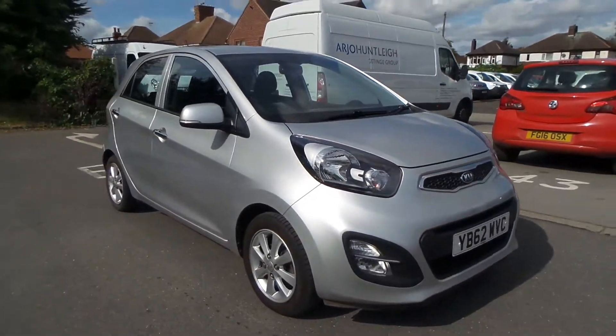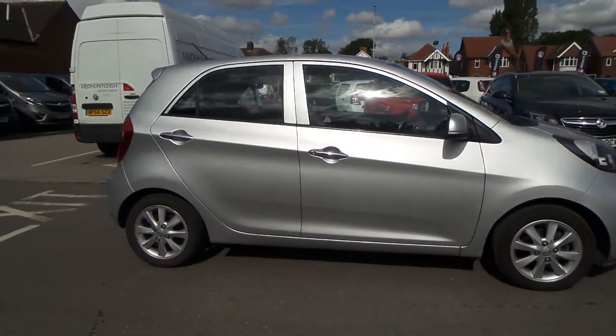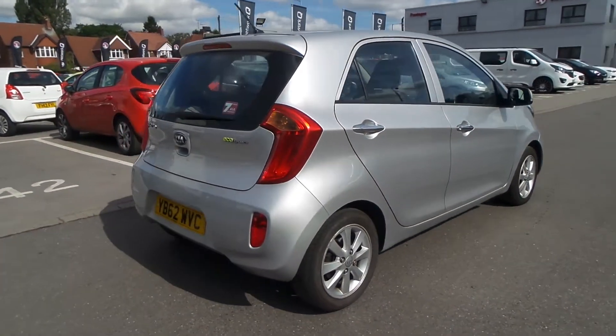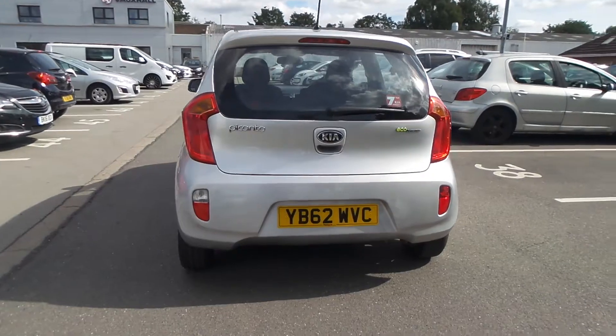Welcome to Pentagon in Mansfield and this is our 2013 Kia Picanto 2. It has a 1.25 litre petrol engine and features electric folding door mirrors as well as alloy wheels, front fog lamps and traction control.